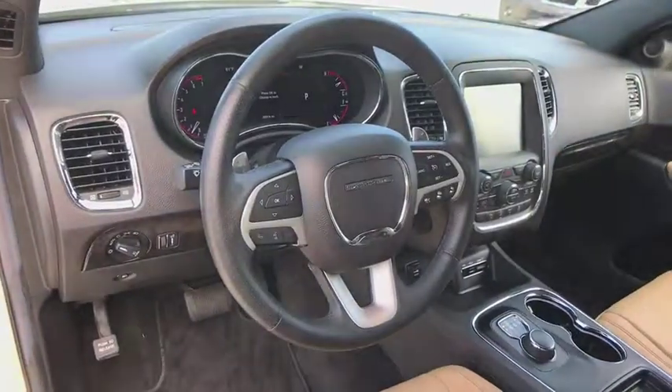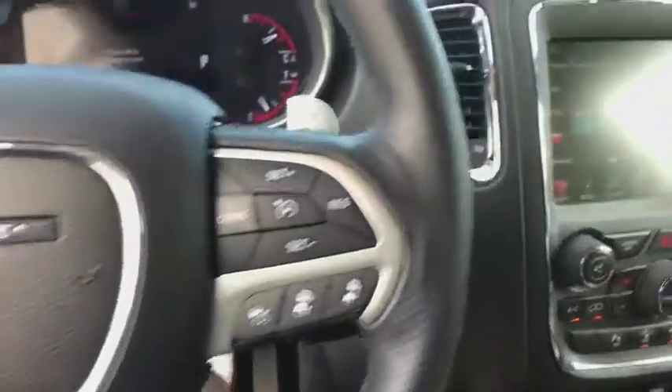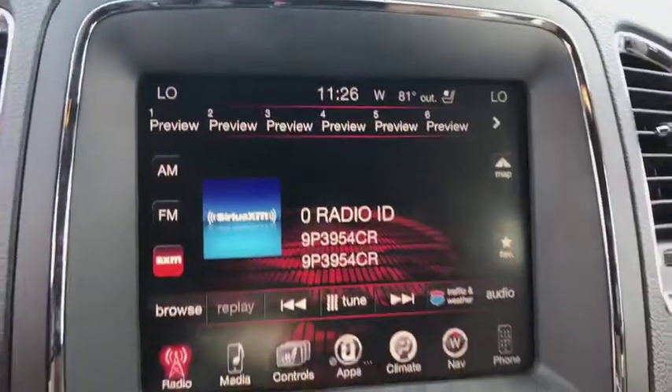Navigation system, Bluetooth, leather-wrapped steering wheel, power steering, adjustable steering wheel, keyless start, four-wheel disc brakes, cruise control, aluminum wheels, floor mats.